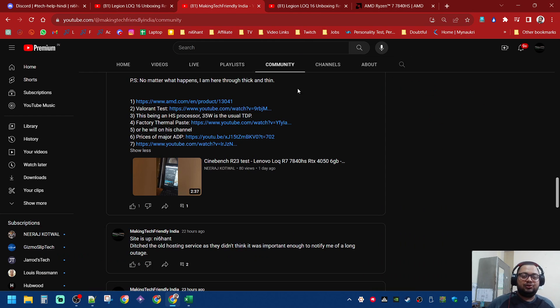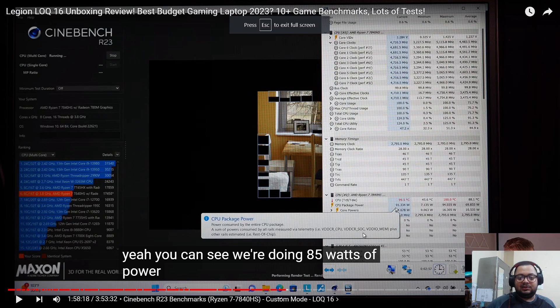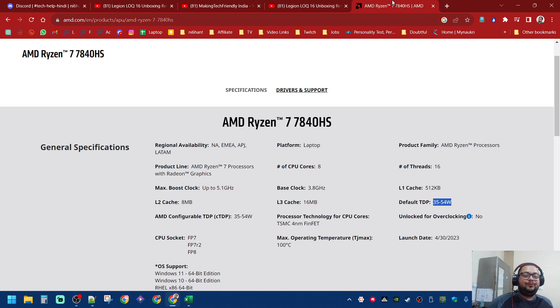If you go into custom mode and push it a lot, the CPU hits 90 watts — that's the issue. Is it beating the 12700H? I don't know, but I know this is a good CPU.